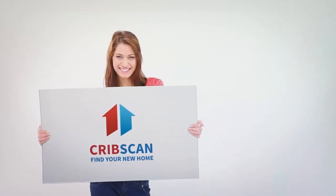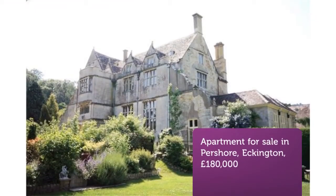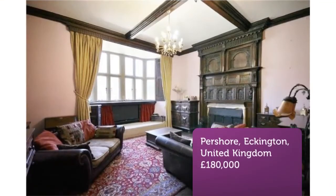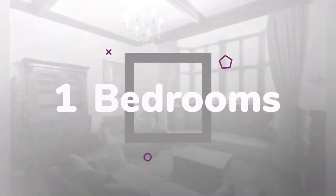One-Bedroom Apartment for Sale — Woolers Hall, Eckington, Pershaw, Worcestershire, WR10. A stylish one-bedroom apartment set within the charming Woolers Hall complex, having off-road parking and garage.